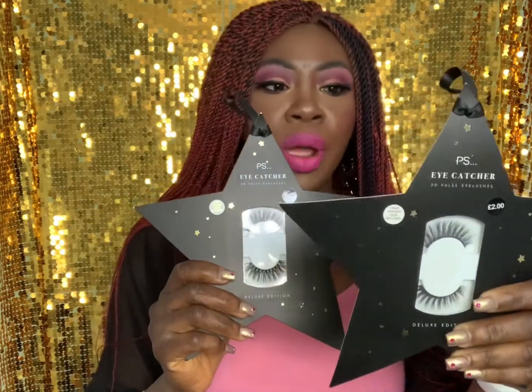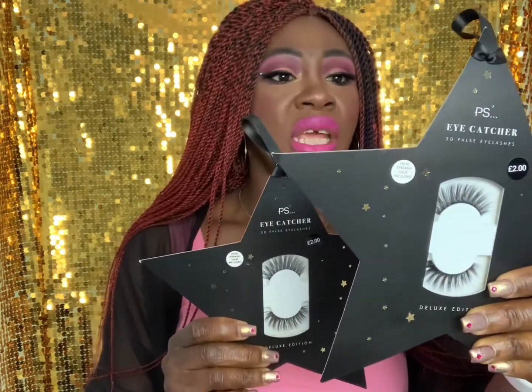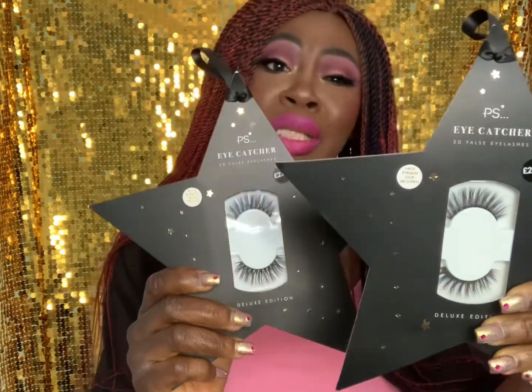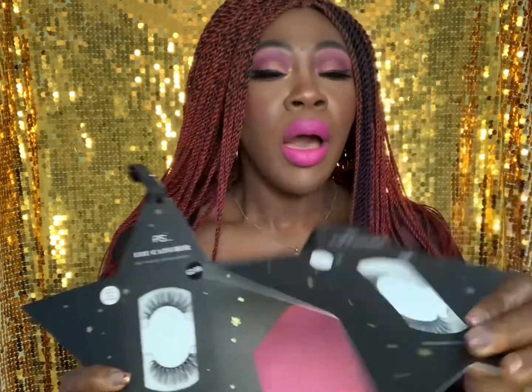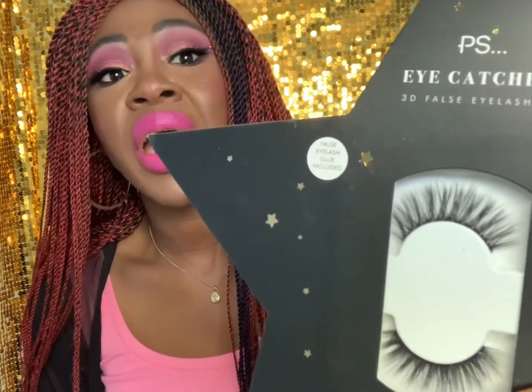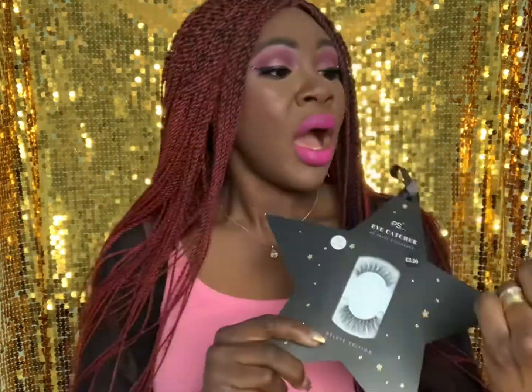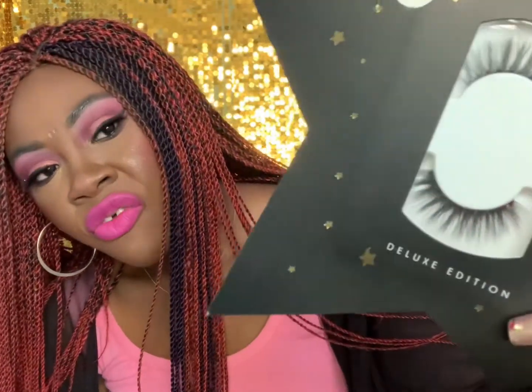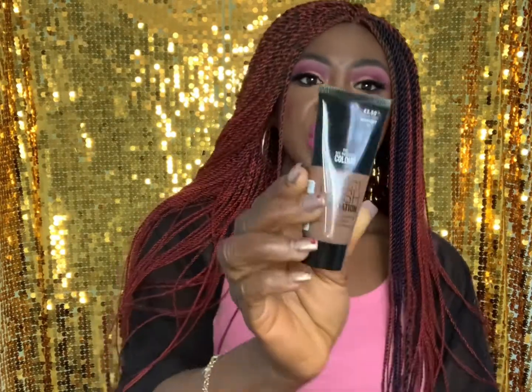If you've been watching my haul videos, you know I usually get one or two things from Primark. This time I got these lashes — the Eye Catcher Deluxe 3D False Lashes. I think these were probably in their Christmas collection that didn't sell out due to lockdown. They look really nice — very wispy and a bit dramatic. I was hoping they'd be reduced to about a pound, but I got two of them and I'm quite interested to try them.